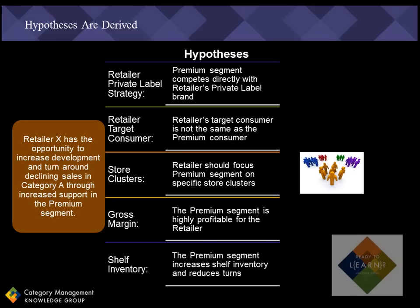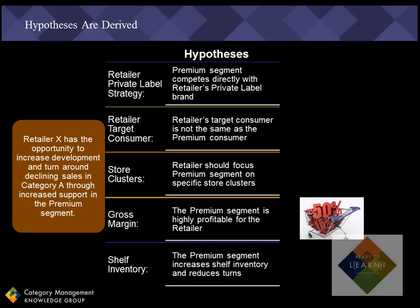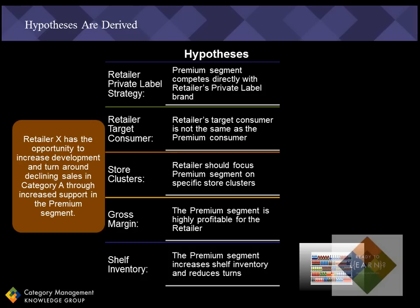Retailer X also has specific store clusters that would probably be the only ones that would make sense to support a premium focus for the category. In general, the premium segment tends to be highly profitable for Retailer X and will drive margin in the category. And further supporting the premium segment will increase inventory and reduce turns for Retailer X because of the extra dollar cost associated with more premium products.